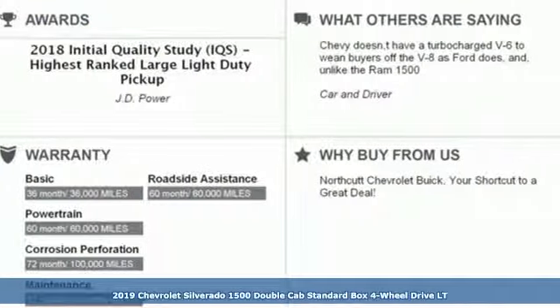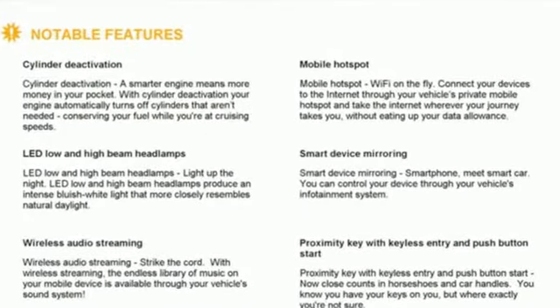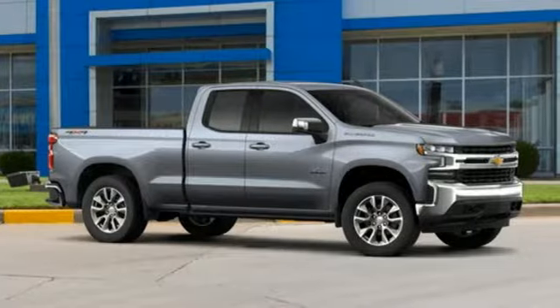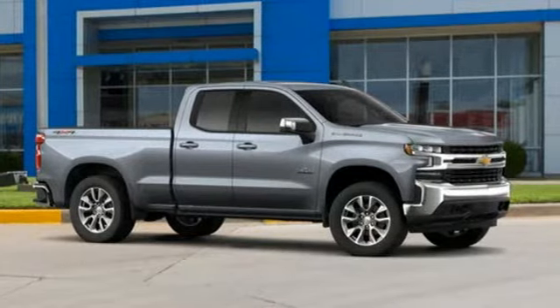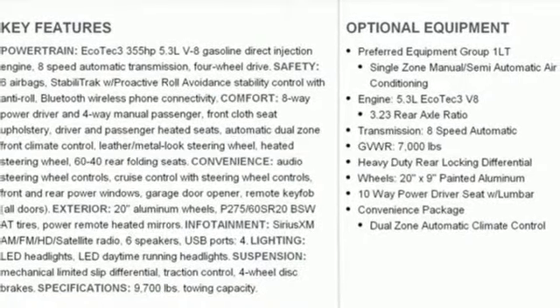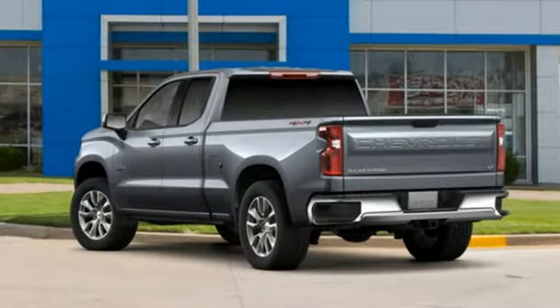You'll look forward to every drive with features like these: streaming audio, power heated mirrors, dual zone climate control, doors and push button start proximity key, heated steering wheel, automatic transmission, trailer brake controller, electronic shift on the fly, and V8 engine. Hurry in today and see it for yourself.